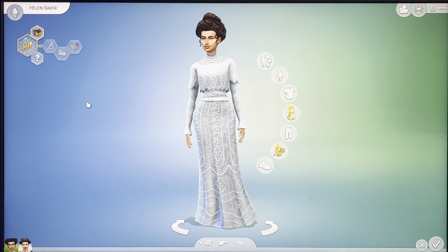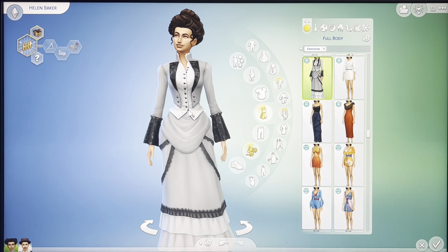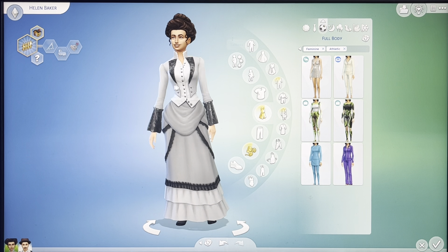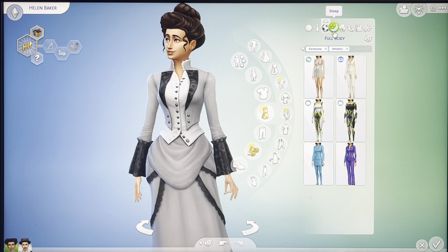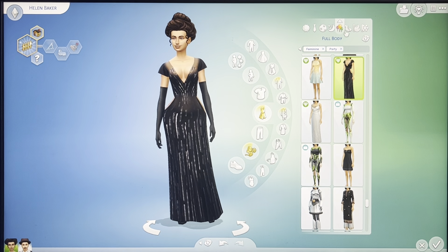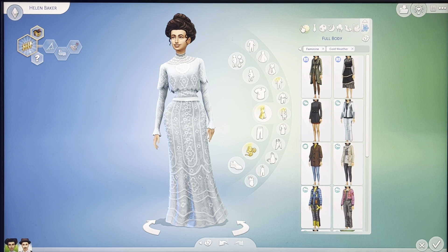This is Helen Baker. This is her everyday outfit and this is her formal. Her athletic doesn't really matter — she isn't going to be doing anything athletic, so I just put her in the same thing as her everyday wear. This is her sleep, this is her party, this is her swimwear, her hot weather, and cold weather.